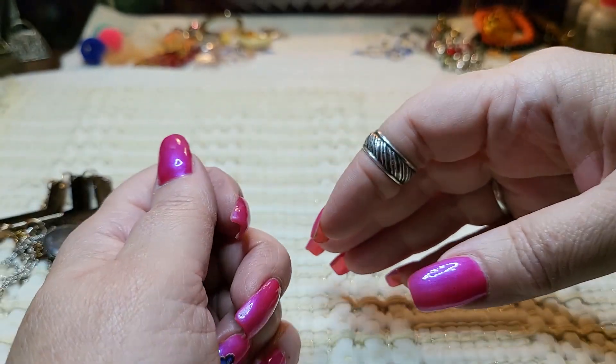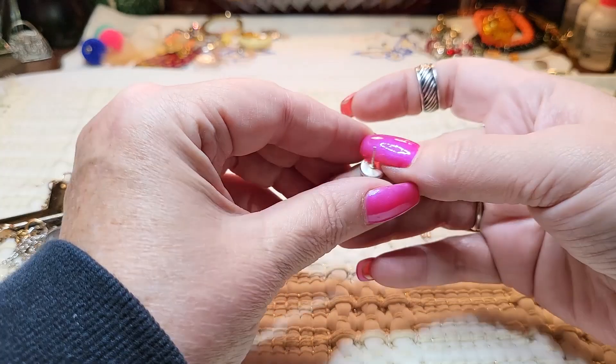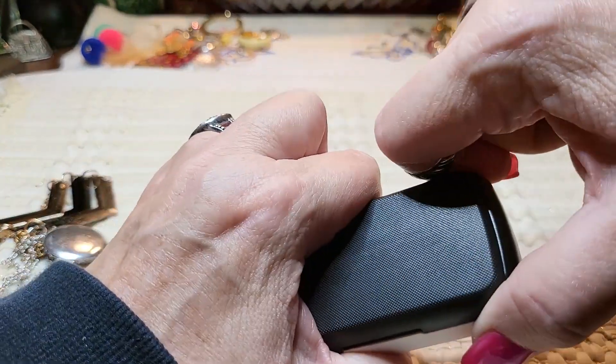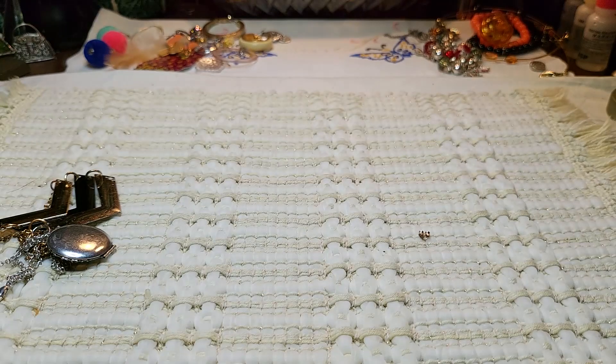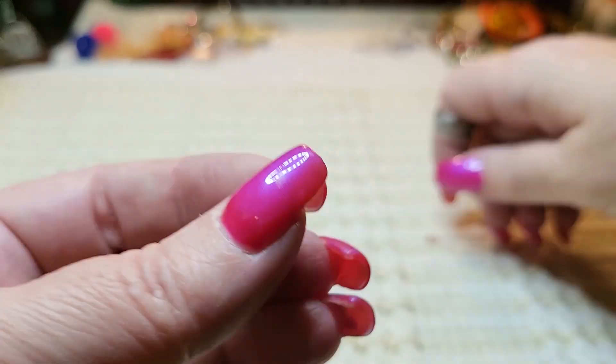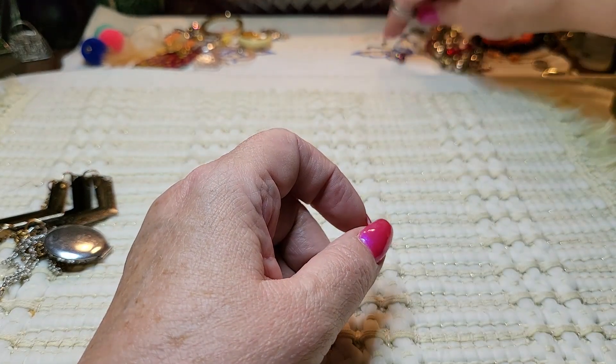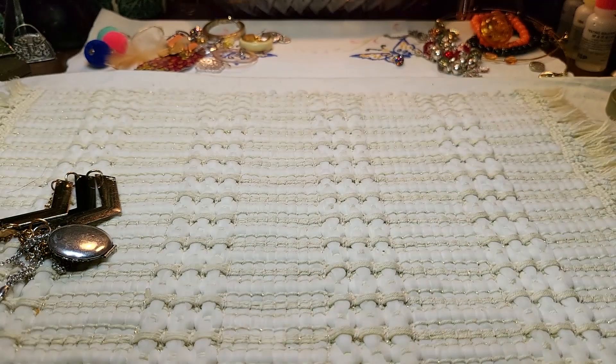It says ATI 925 Thailand. I dropped it — oh, here it is. I'll put this over here and test it, and hopefully we'll find the other one. That one's pretty.